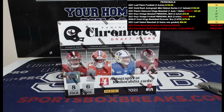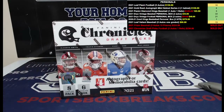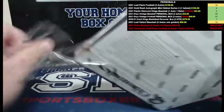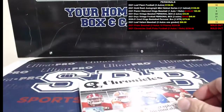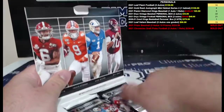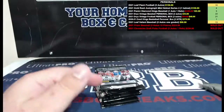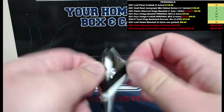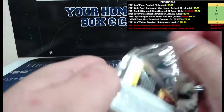Everyone, this is Jason at SportsBoxBreaks.com, coming to you live on 8/13/2021. I am doing a personal box — we got one of these sent to us by the distributor today: 2021 Panini Chronicles Draft Picks. This is for Nick T. Four autos and memorabilia per box on average. It says something like three autos and one memorabilia. There's not that many packs at all — let's see what we get.